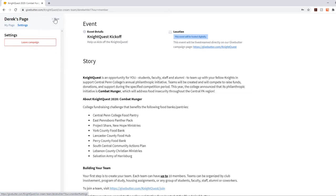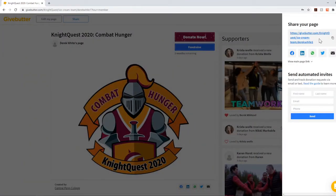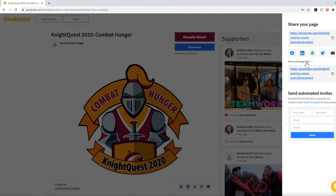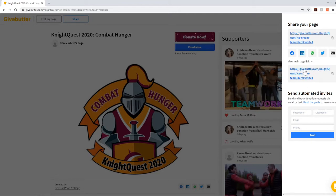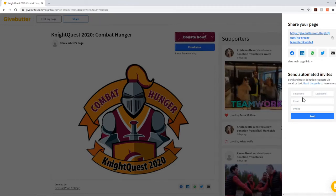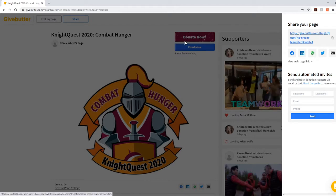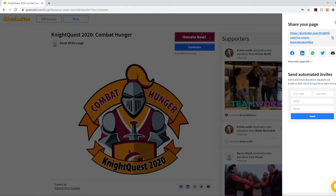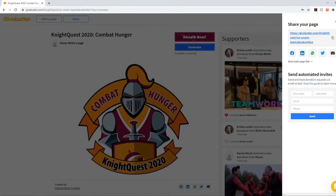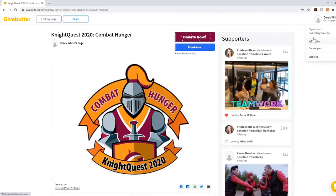You can also go up here and click Share. From here you can share your personal page — you can put that on Facebook, LinkedIn, Messenger, Twitter, or email it out. You can use your main page link or just have GiveButter do that for you by sending through the automated invites. This is a great tool, especially if you want to start getting donations or inviting people to your team. Just make sure that you let them know what your team name is.